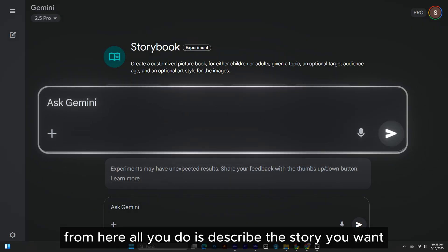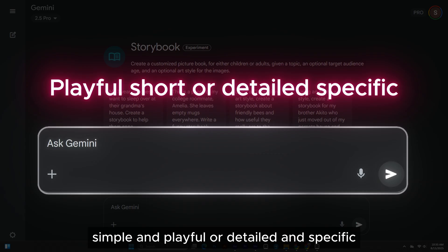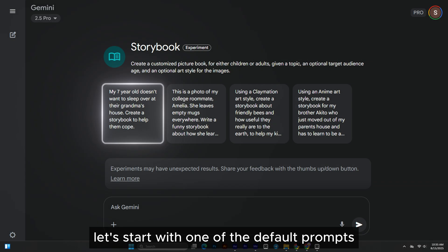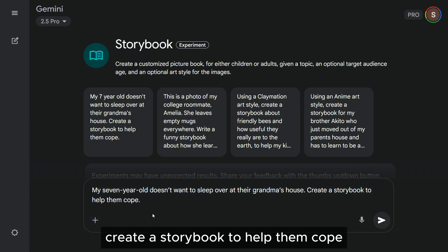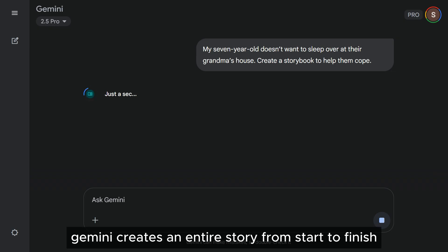From here, all you do is describe the story you want. It can be short, simple, and playful, or detailed and specific. Let's start with one of the default prompts provided: "My seven-year-old doesn't want to sleep over at their grandma's house — create a storybook to help them cope." Hit Submit, and in a few seconds, Gemini creates an entire story from start to finish.